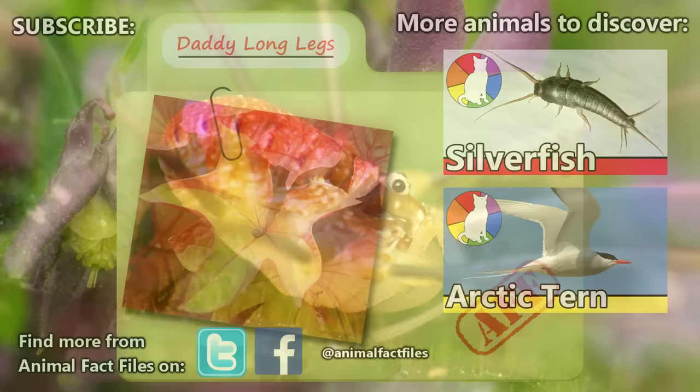For more facts on daddy longlegs, check out the links in the description. Have you ever seen one of these animals? Let us know in the comments! Give a thumbs up if you enjoyed this video, and we'll see you next time on Animal Effect Files!